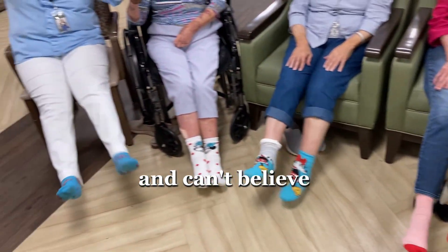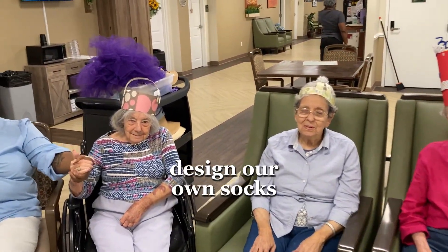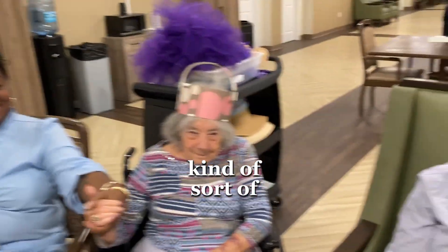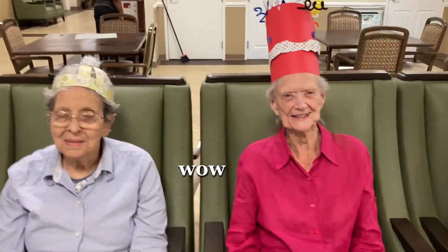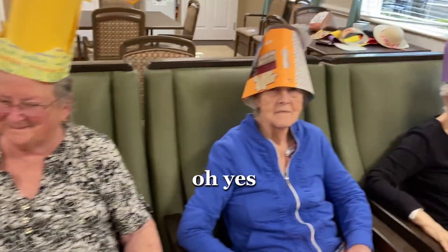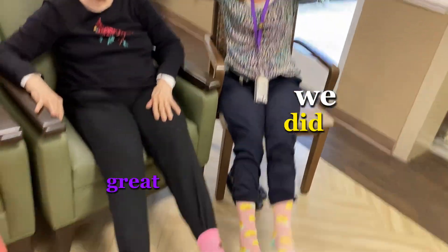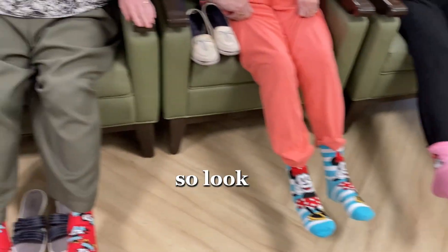And can you believe we made our own hats and we designed our own socks? Wow. And we have the most great hats in the building. Oh, yes. Wow. We did great. You guys did so, so great.